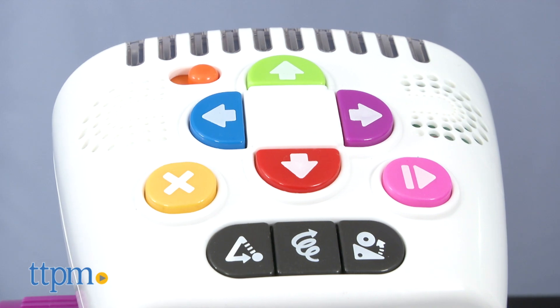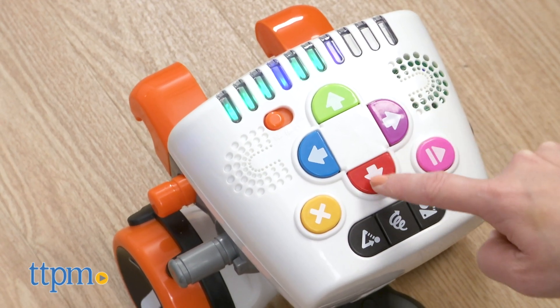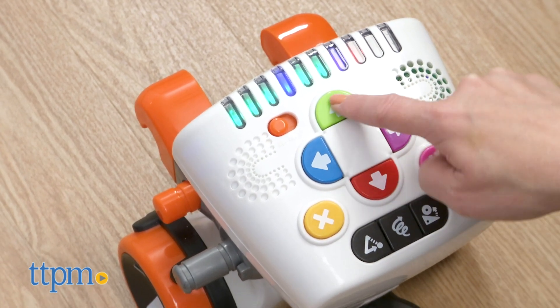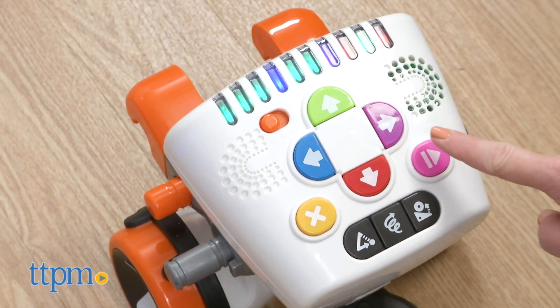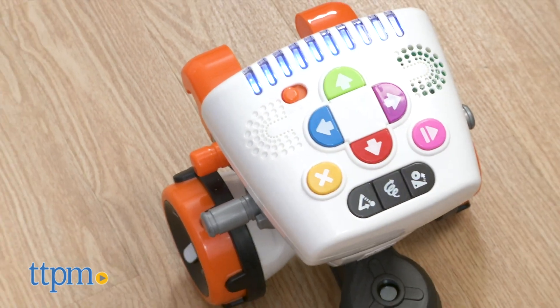Secret code mode is just one of the three ways to play. In regular code mode, kids can press the arrow buttons up to ten times to create a path for the Kinderbot. Every time they press a button, its forehead lights up. Press the play button and Kinderbot will follow your coded path.